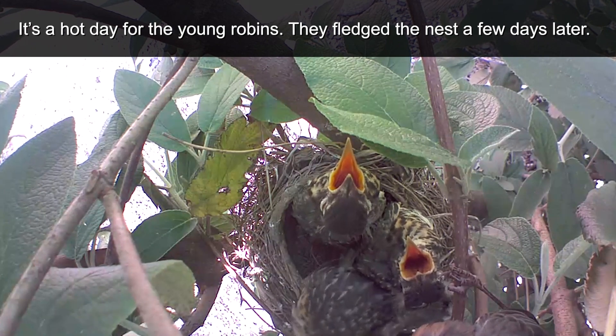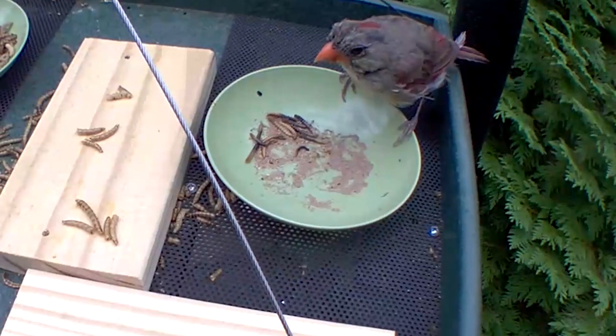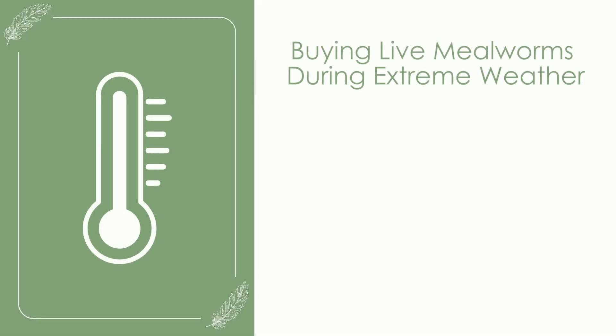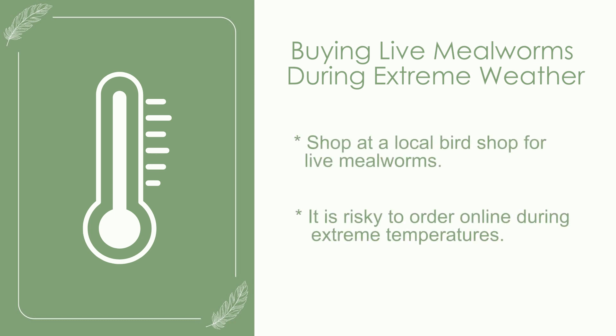I'd recommend live mealworms especially on hotter days. However, high heat will cook those mealworms, so on hot days at or above 85°F, set them out during the cooler morning and evening hours. Birds won't refuse dead mealworms, but ants and flies can quickly become a problem. Also, if buying live mealworms from an online supplier, check the weather for that week — in very hot or cold temperatures, many live mealworms will die in transit, so consider purchasing locally instead.